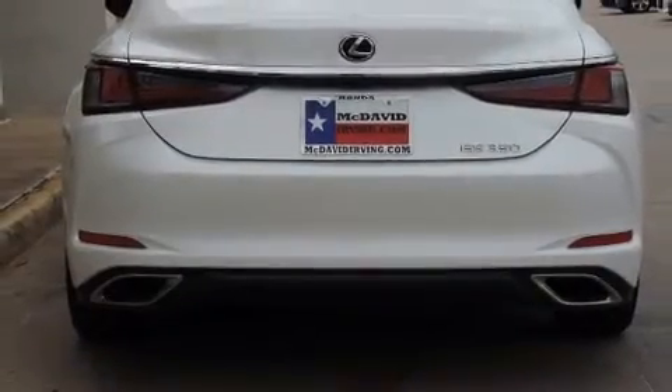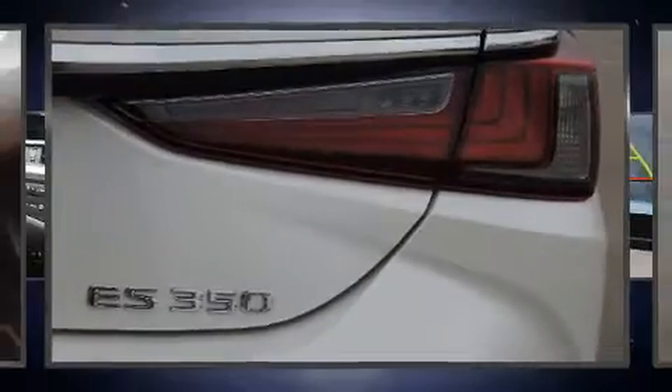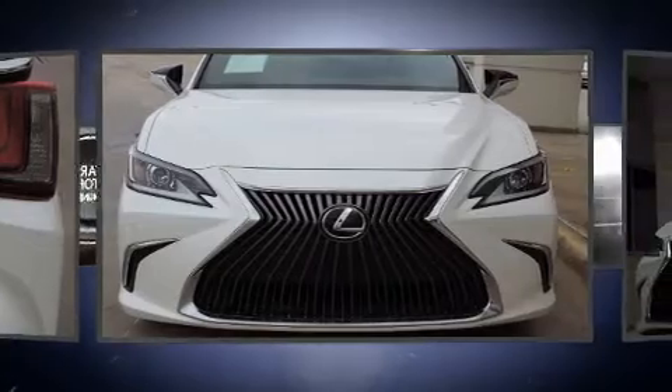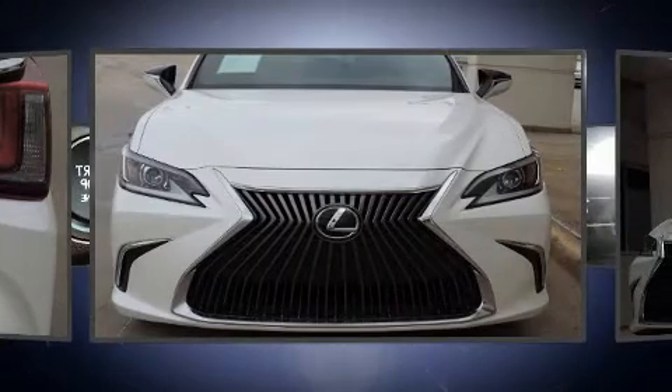Lexus prioritized practicality, efficiency, and style by including delay-off headlights, variably intermittent wipers, a power seat, remote keyless entry, and leather upholstery.